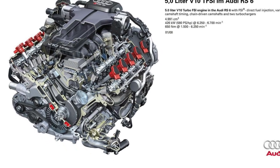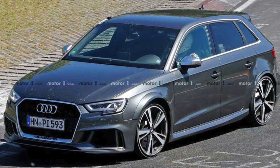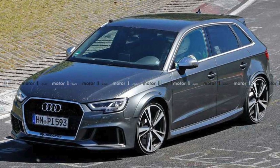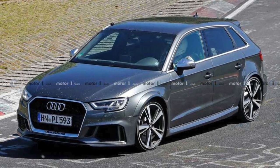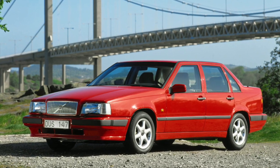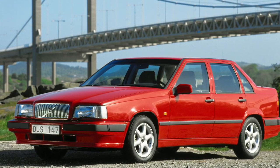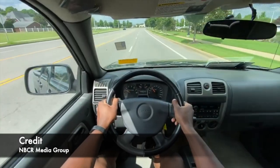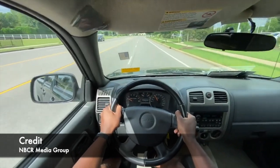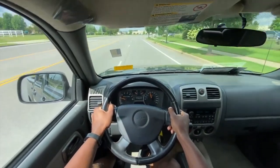The Inline 5 found its way into a variety of vehicles over the years. Audi used it extensively in both luxury and performance models, while Volvo adopted it for its durability and torque in cars like the 850 and S70. General Motors also experimented with it in the Chevrolet Colorado and GMC Canyon, along with the Hummer, offering more power than a 4-cylinder but without the bulk of a V6.